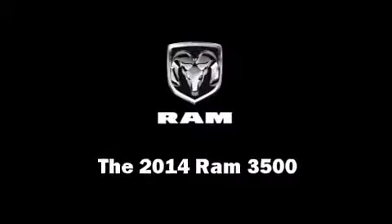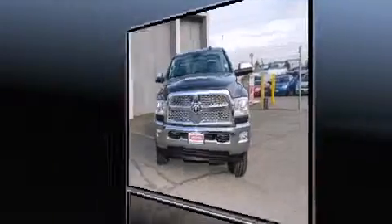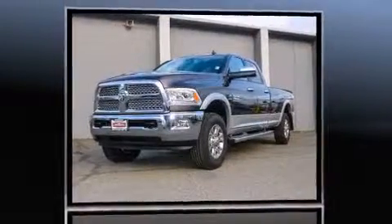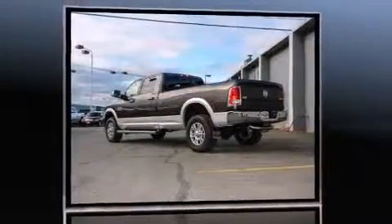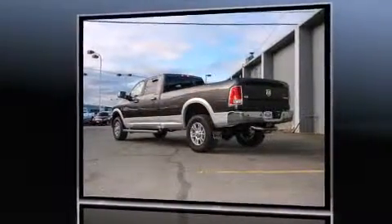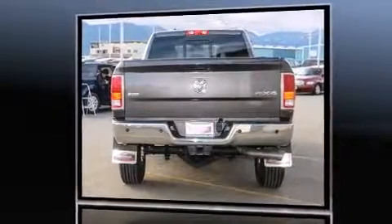Take command of the road in the 2014 Ram 3500. Smooth gear shifts are achieved thanks to the refined 6-cylinder engine. For added security, Dynamic Stability Control supplements the drivetrain. A turbocharger is also included as an economical means of increasing performance.